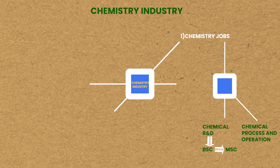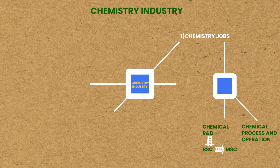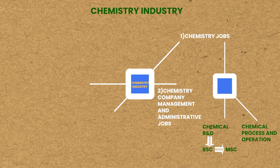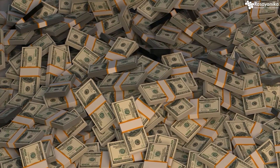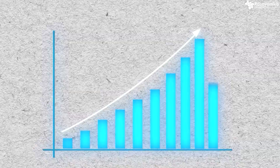The second part of the chemistry industry will be chemistry company management and administrative jobs. This is where things get more interesting and rewarding — more money can be made. You're not a part of the process; rather you're running the process, or managing a team which is running the process. You become a manager or an administrative assistant, or you further grow in your career. A lot of money can be made, but of course you have to start first as a regular person.